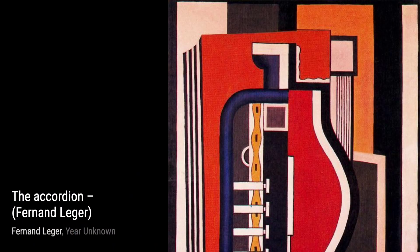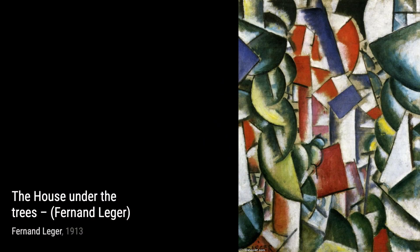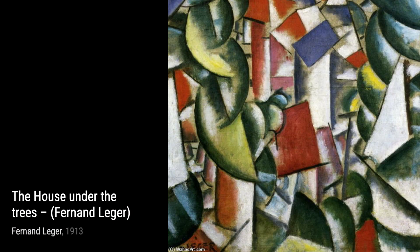The vibrant colors and geometric shapes bring the scene to life. Moving on to The Accordion, Léger captures the energy and rhythm of music through his bold use of color and dynamic composition. It's a true celebration of the joy that music brings. Now, let's take a look at The House Under the Trees. This painting showcases Léger's interest in architecture and urban landscapes.